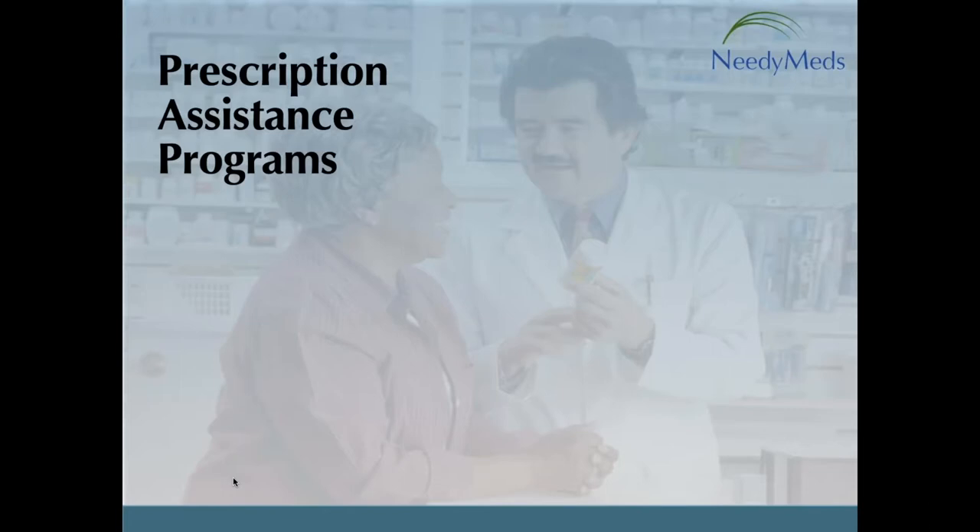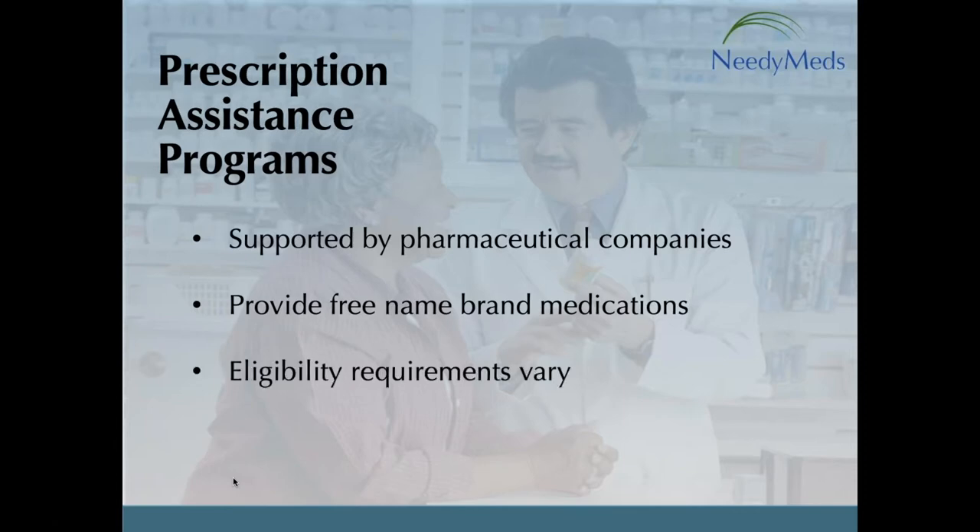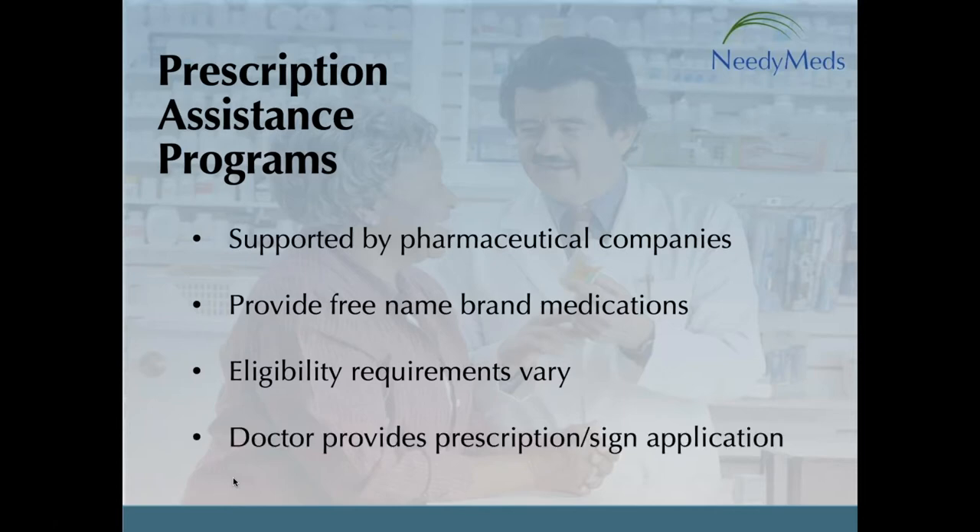Prescription assistance programs are programs that are usually supported by pharmaceutical companies, and most of the time offer free — and some of the time offer deeply discounted — prescription drugs, usually name-brand, to those that qualify. Not every drug will have a prescription assistance program. When a program is available, eligibility requirements and applications will vary from program to program. One common requirement is that the patient's healthcare provider usually needs to be involved by providing a prescription, signing the application, and submitting documentation.